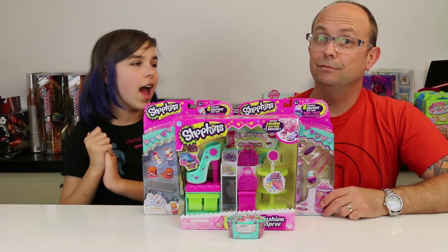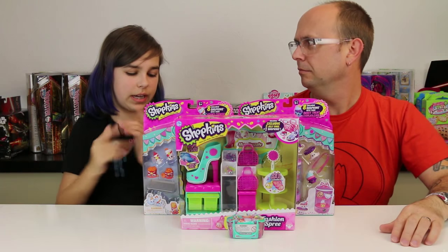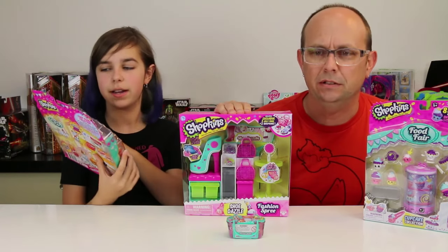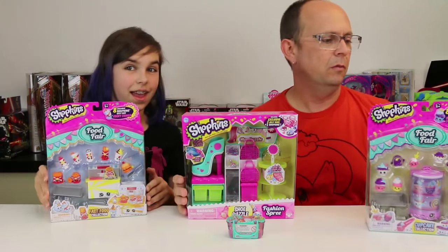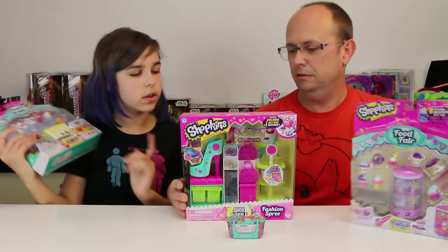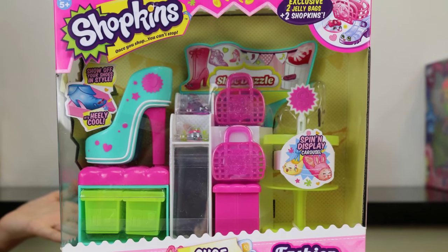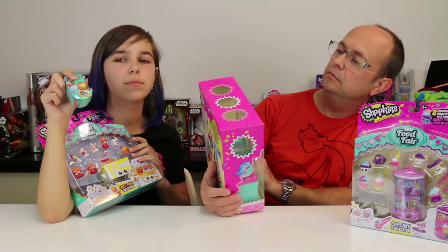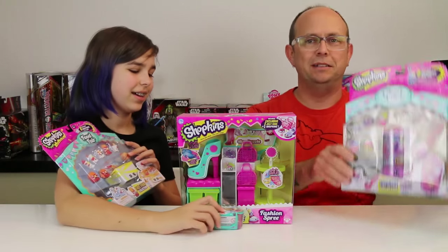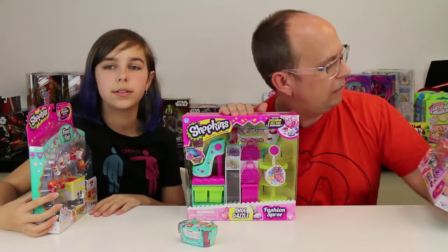Hey you guys, it's Audrey and Jason! We've got Shopkins - we're just finishing up and opening Shopkins. We've got Food Fair, Fast Food, the Cupcake collection, and the Dazzle shoes. We also have a blind basket, of course. Each of us will open up one Shopkin from there. Let's open them up and take a closer look!